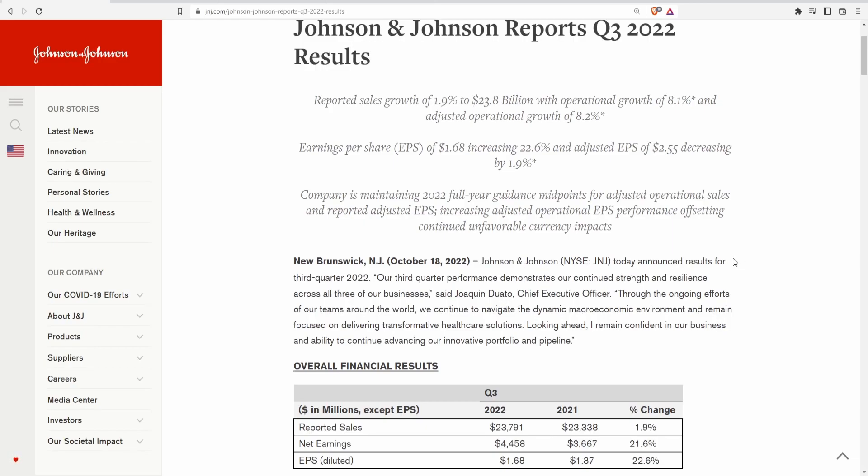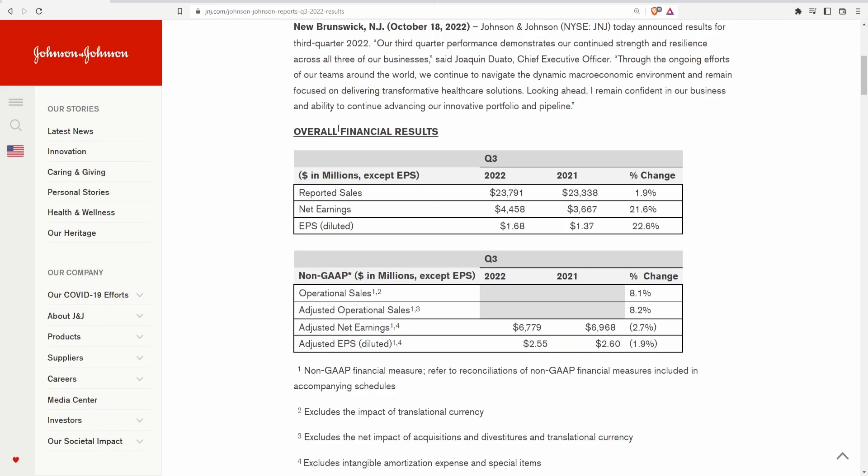Here are a couple of notes from the CEO. Johnson & Johnson announced Q3 2022 results, with the CEO stating: 'Our third quarter performance demonstrates our continued strength and resilience across all three of our businesses. Through the ongoing efforts of our team we continue to navigate the dynamic macroeconomic environment, remain focused on delivering transformative healthcare solutions, and I remain confident in our ability to advance our innovative portfolio and pipeline.' Pretty much saying there were no real surprises, good or bad.